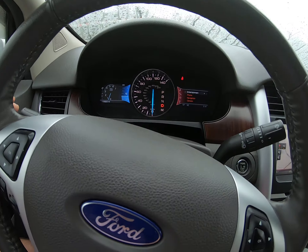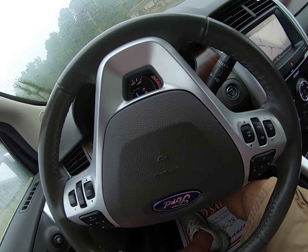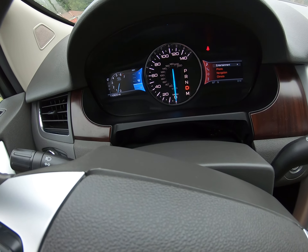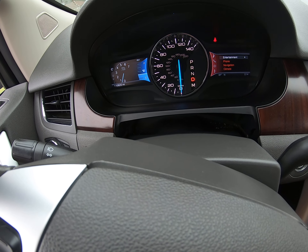Alright, let's take our first spin. Turn this air down — they got it cold in there. Sometimes in these videos, folks, it makes it look like the dash lights are flickering, but it's just the way the light reflects off of it.